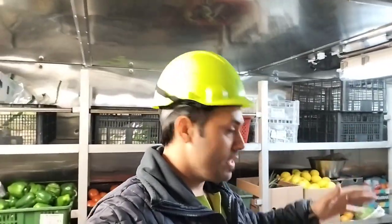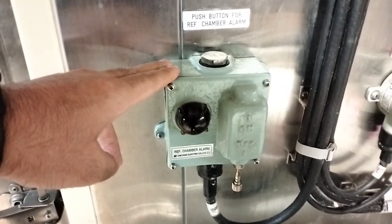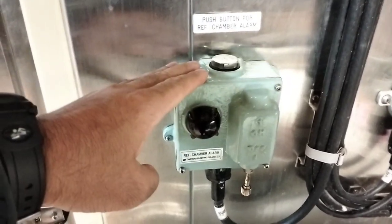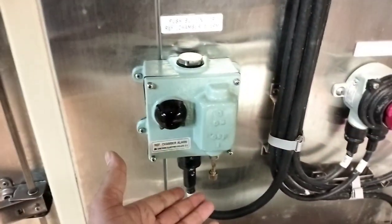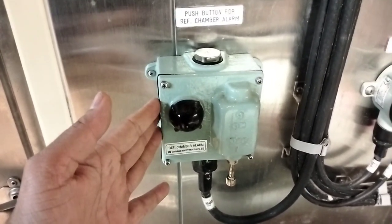Have you seen how big this refrigeration chamber is? We keep our food and other items inside this refrigeration chamber to keep them in good condition. Before going on a long voyage, we fill up this refrigeration chamber with food so that we can survive for the next 20 to 25 days. This is a push button for the refrigeration chamber alarm. For example, if somebody came inside to take some food item and got stuck inside and couldn't open the door, they can lift this lever up — it will immediately give an alarm and that person can be saved.